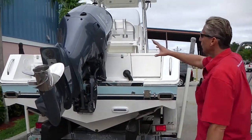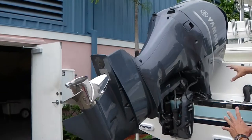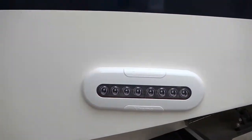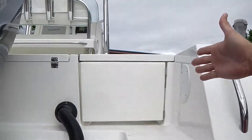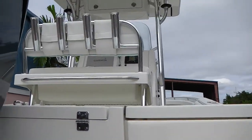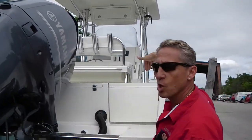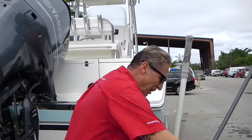This is a 24-foot newly customized Regulator by our company. We redid all the engine, all the parts, the steering, and put brand new underwater lights in from Ocean LED. We made a new door, put in a new rocket launcher, a new hard top, a new aluminum T-top frame, and new cushions.